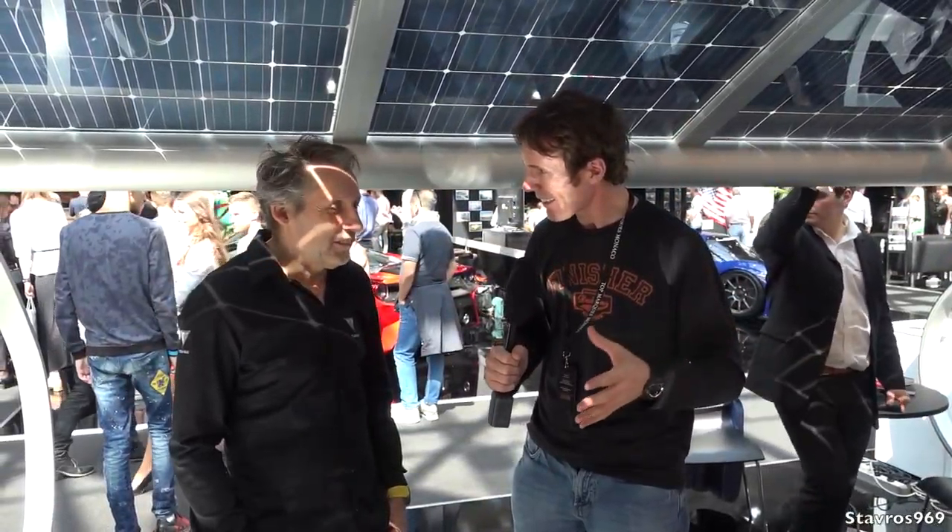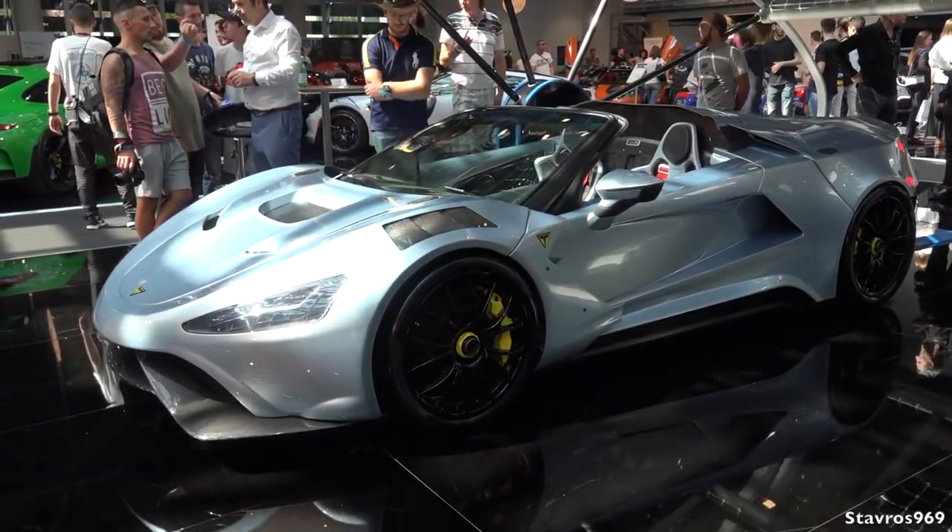I'm on the Two Check stand and this is the TS900 Apex. Can you tell us all about this car - I've never heard of Two Check before. We are already 10 years on the scene of supercars. This is our first model which we started with the TS500, then the TS600, and now this is the TS900, which is our first hybrid car.